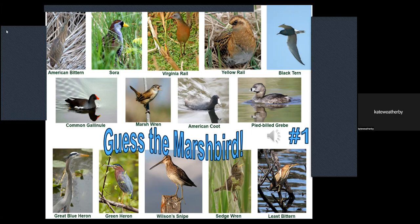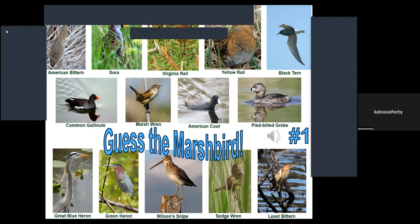The first quiz answer: it's the least bittern. Great job, Kate!